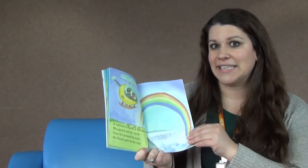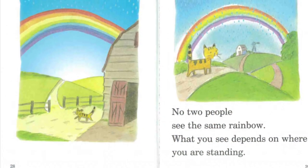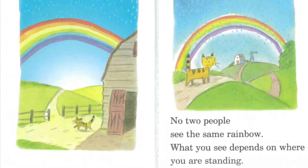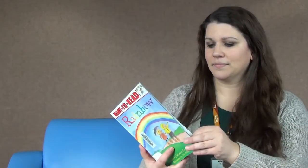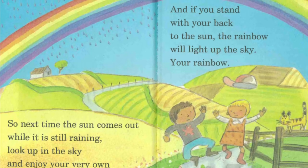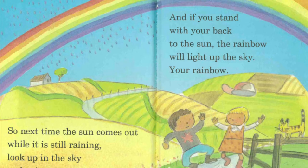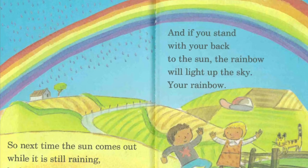This is something I didn't know. If you move, the rainbow will move too. No two people see the same rainbow — what you see depends on where you are standing. So next time the sun comes out while it is still raining, look up in the sky and enjoy your very own rainbow. If you stand with your back to the sun, the rainbow will light up the sky.